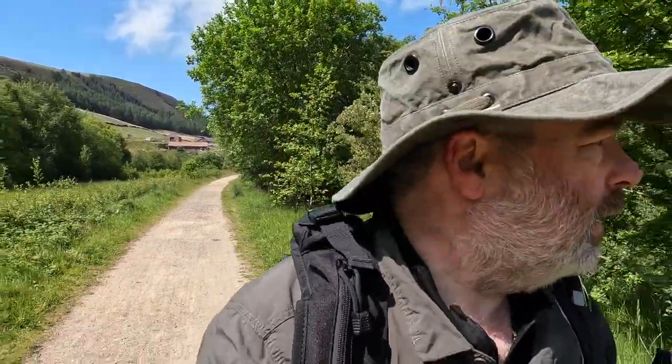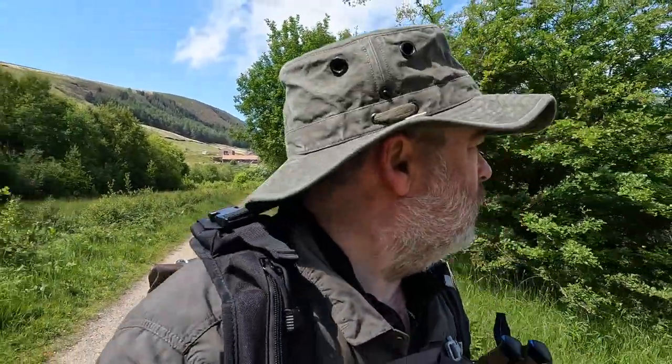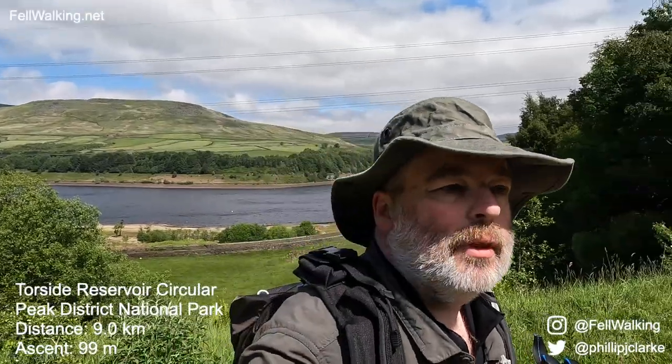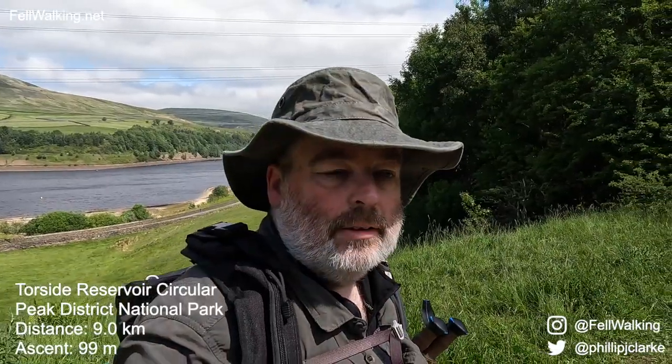Thank you very much for joining me for what I suspect will be quite a short video. See you again soon, and hopefully it'll be a little bit more adventurous — because at the other side, behind me, my plans are to go up there again over the next few weeks. Thank you very much for watching, really appreciate it.